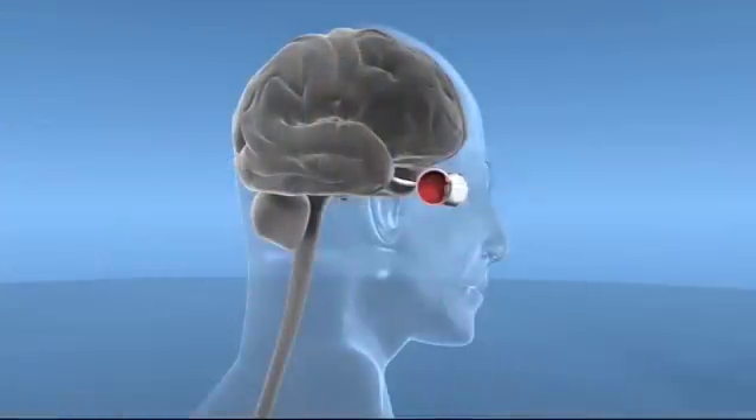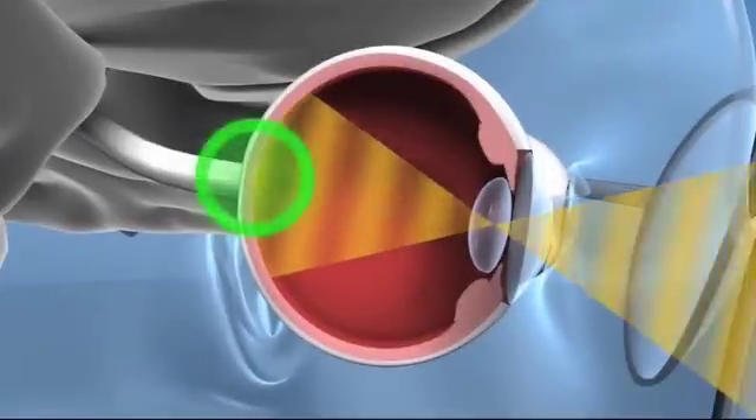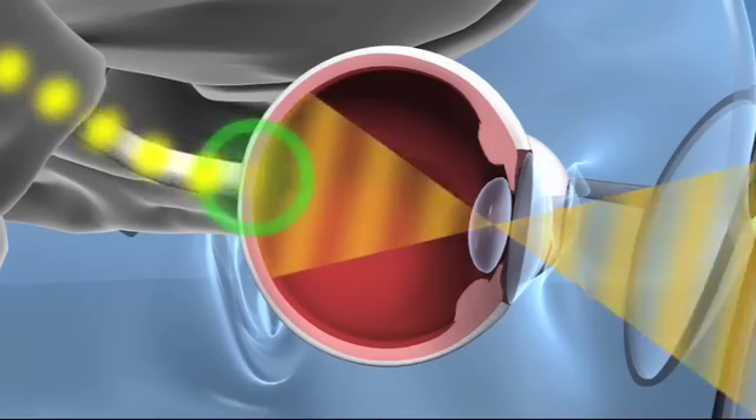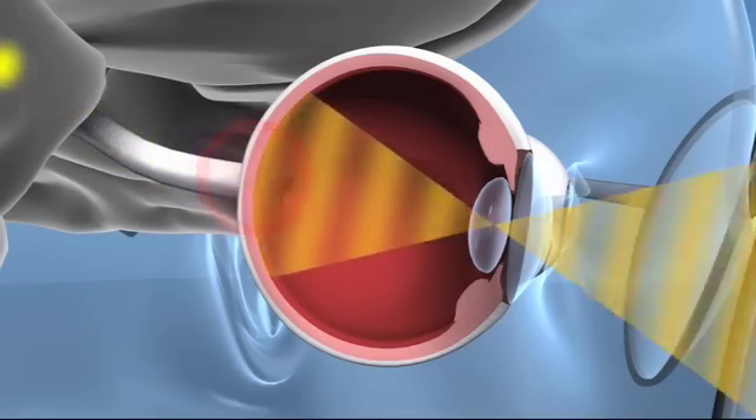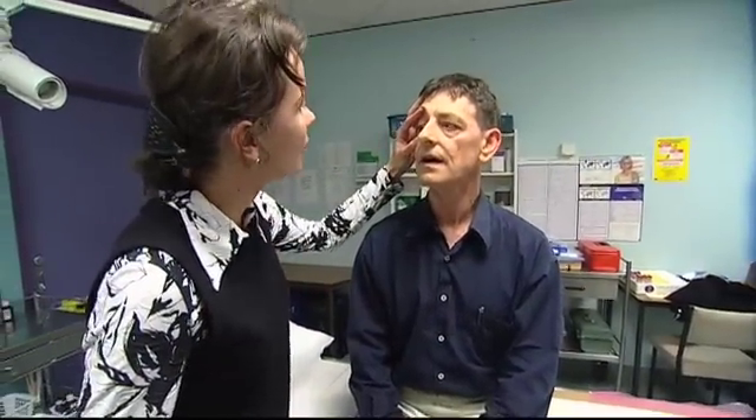Around half of all sight-impaired Australians have an age-related disease known as macular degeneration. The disease causes cells in the retina, the light-sensing part of the rear of the eye, to stop converting absorbed light into electrochemical signals. As the signal is not received by the brain, a complete image is not formed and blindness is the result.